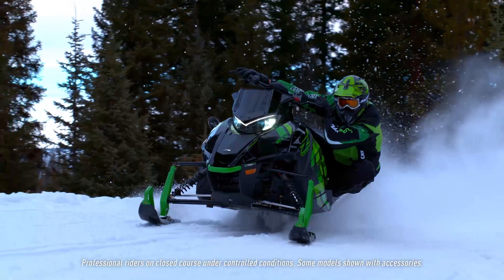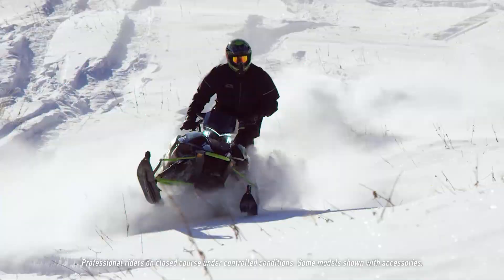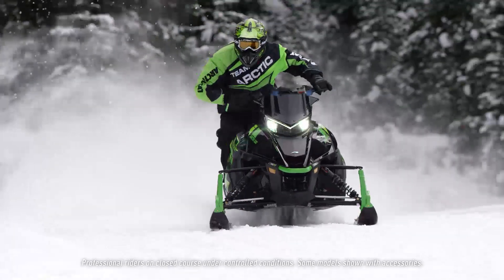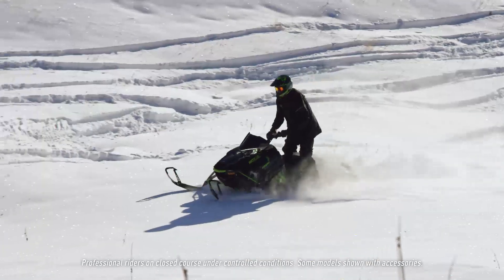Yamaha put together an engine package that is really going to rip it up anywhere where they need that extra horsepower and that extra track to get where they want to go. The Midwestern guy is going to love this new 9000 998 — it's going to be really cool to race down the trails in the Midwest and then bring it out in the mountains and just rally around.